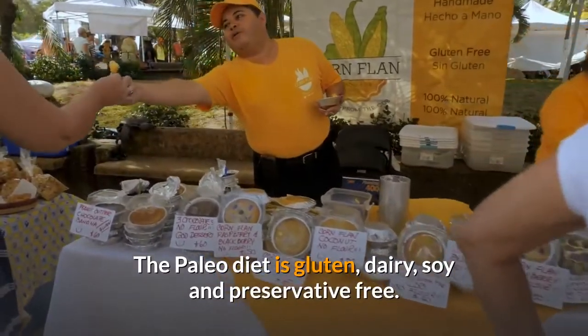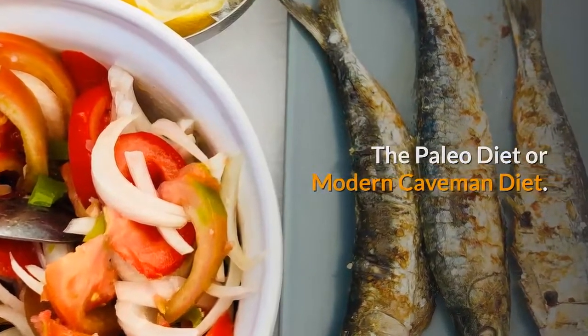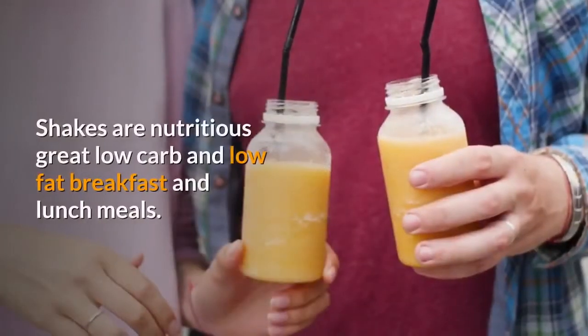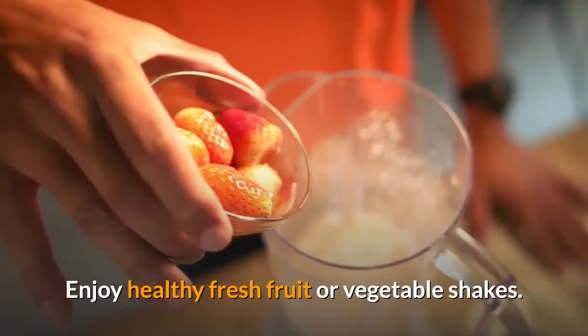The Paleo Diet is gluten, dairy, soy and preservative-free — the Paleo Diet or Modern Caveman Diet. Stay Healthy and Lean. Cashew and Coconut Shake. Shakes are nutritious, great low-carb and low-fat breakfast and lunch meals. Enjoy Healthy Fresh Fruit or Vegetable Shakes.